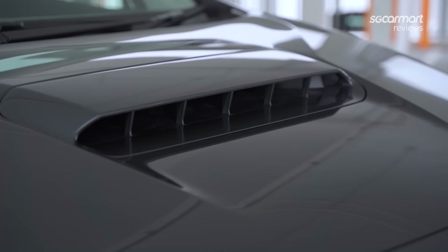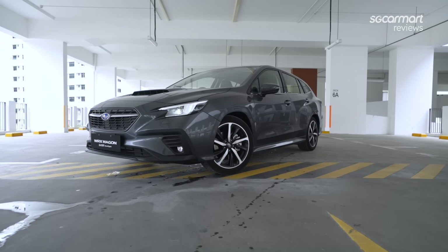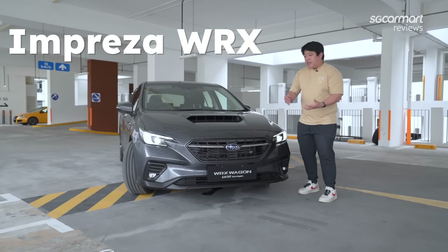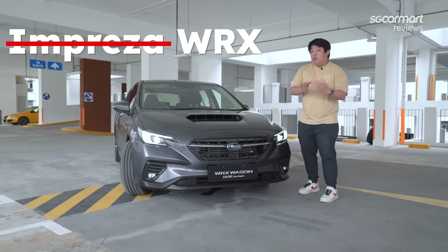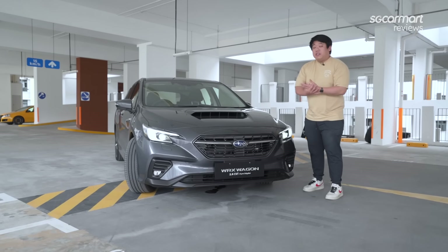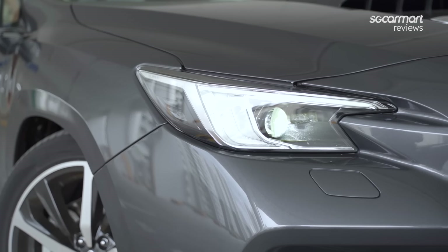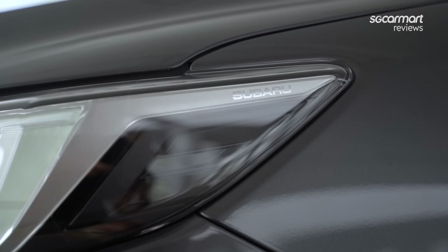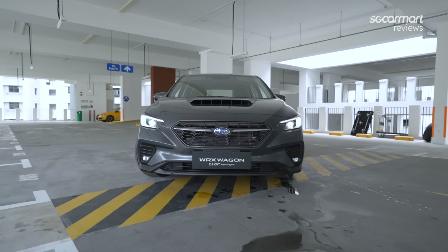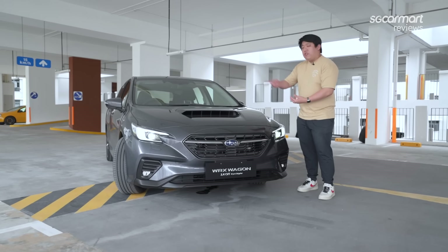Right at the front, the big functional hood scoop is something signature of a Subaru WRX. What's not so signature is that it's no longer called the Impreza WRX — much like how the Civic Type R dropped the Civic name, it's now just the WRX. For the rest of the car, you get newer, sharper, more angular lights. Overall it's a lot cleaner, more muted, more unassuming — like a sleeper car. It's a more executive look, which I'm not really a fan of. I prefer that boy-racer vibe.